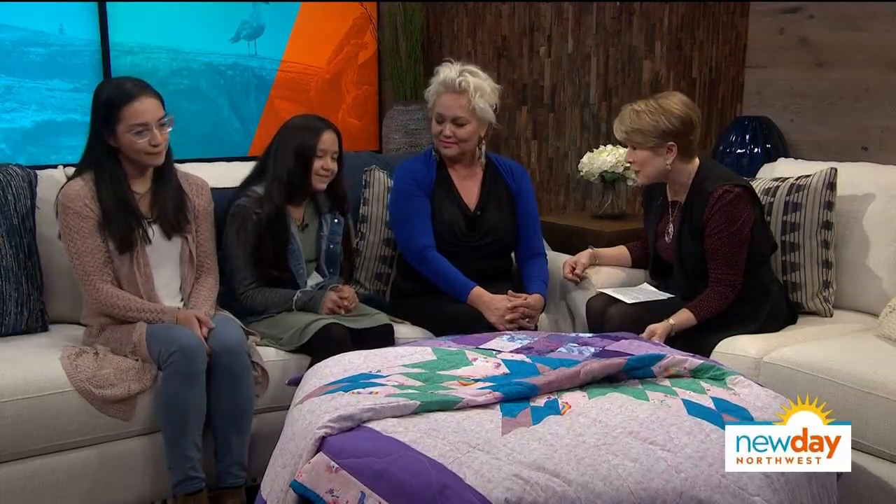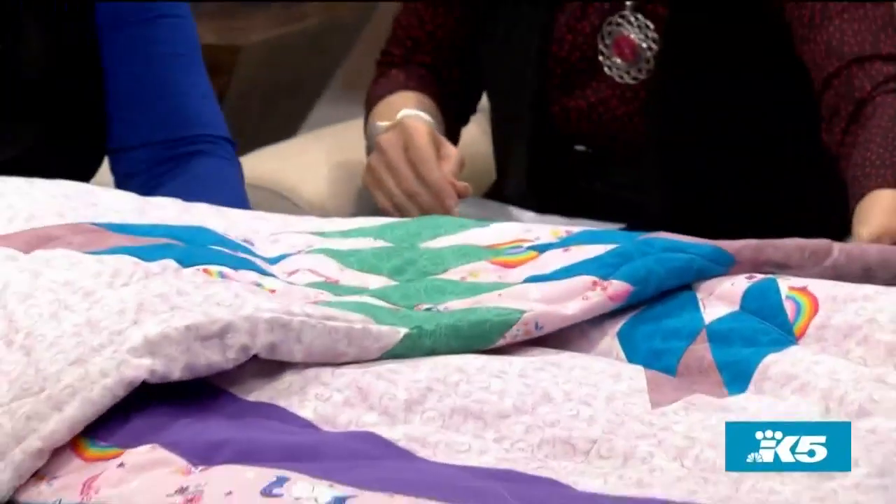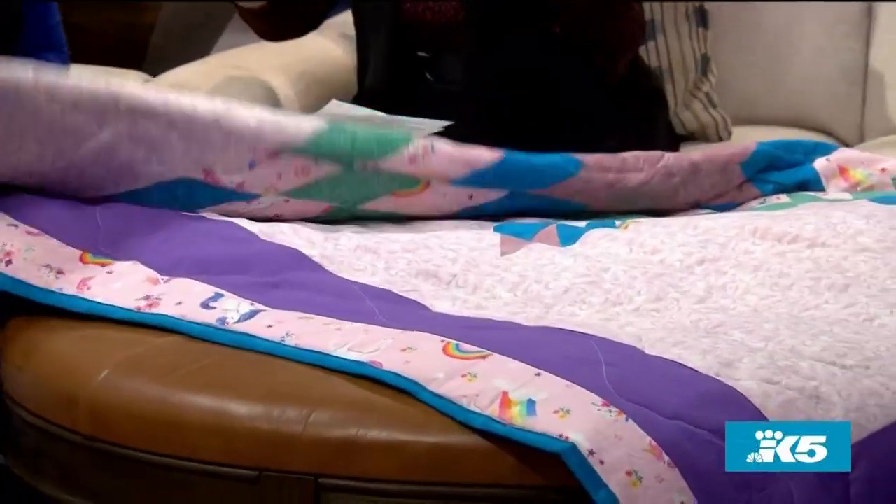Kara Jo, you're a fifth grader — eleven years old. Is this your quilt? That's amazing. I mean, I still can't do it, even though my mother tried to teach me. Tell me a bit about your quilt, what you chose, and why you decided to quilt at all.